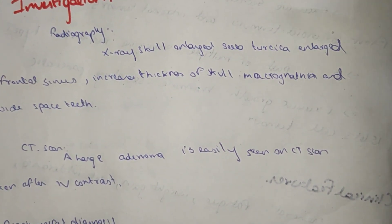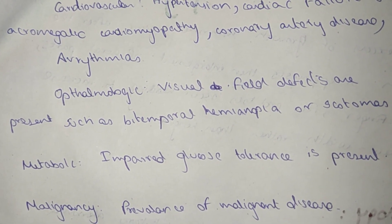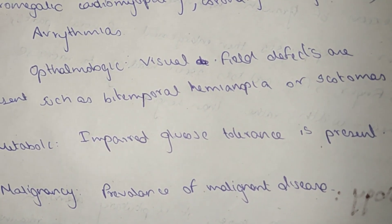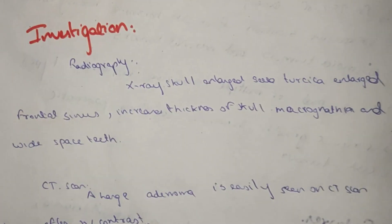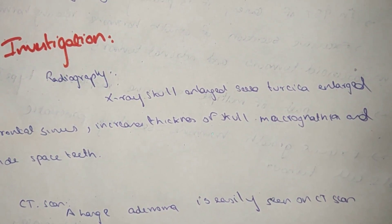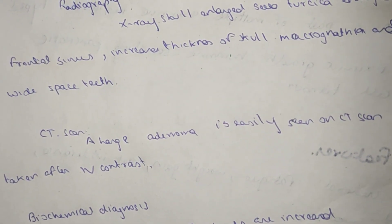For investigations, radiography includes X-ray of the skull showing enlarged sella turcica, enlarged frontal sinus, increased thickness of the skull, macrognathia, and wide-spaced teeth. For CT scan, a large adenoma is easily seen on CT scan taken after IV contrast.